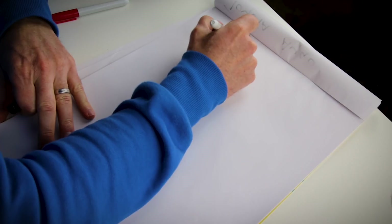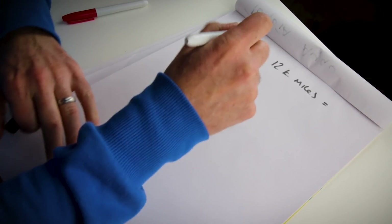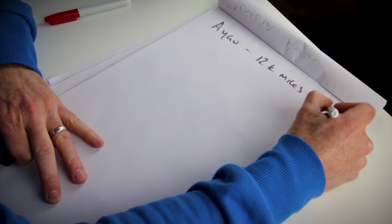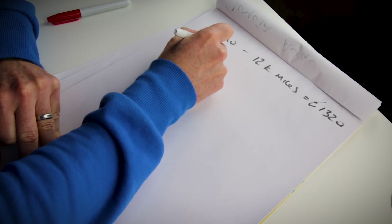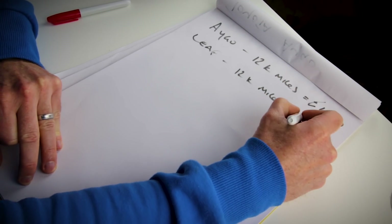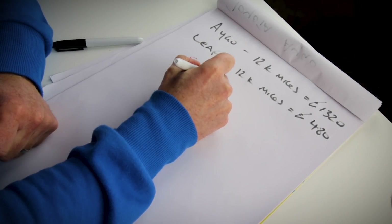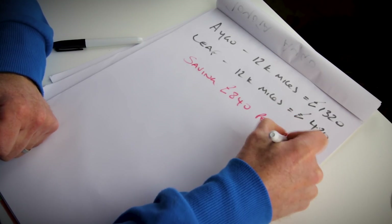Let's stretch that out over a year. I do 12,000 miles a year. If I were to do 12,000 miles in the Aygo, working on the cost I've just calculated, that would cost me £1,320. If I were to do 12,000 miles in my Leaf based on the current cost of my home electricity, that would cost me £480. So the saving over 12,000 miles is £840. It's not massive, but it's not to be sniffed at — £840 is a decent amount of money.